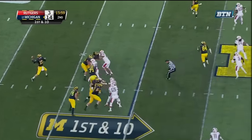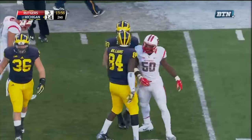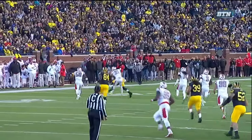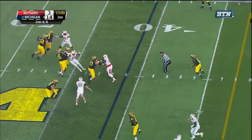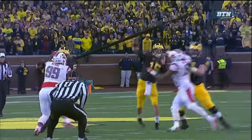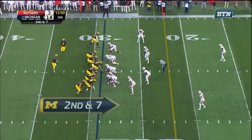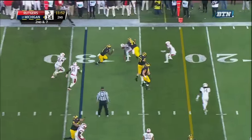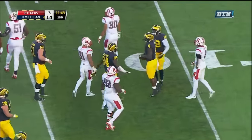First down — Rudok, great protection, looking for his tight end again — and he's got Butt inside the Rutgers 45, at the 43. Jake Butt has been extremely productive this season. A lot of time — to the sideline for Butt — and Butt's got the first down. Rudok sets up the screen again; Smith with the catch, got a block, and Smith with a first down tumbling forward to the Rutgers 15.